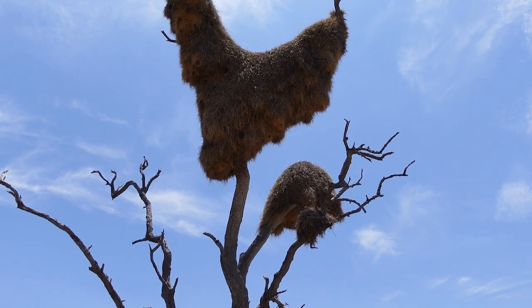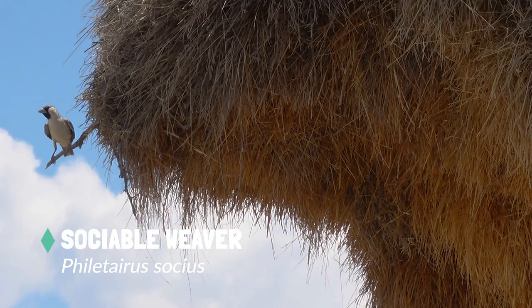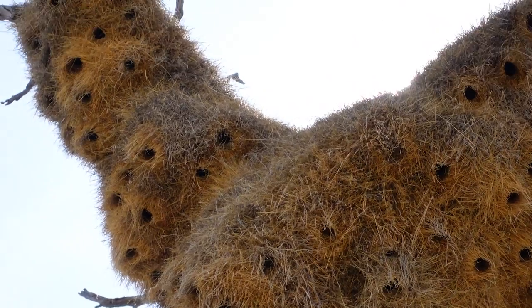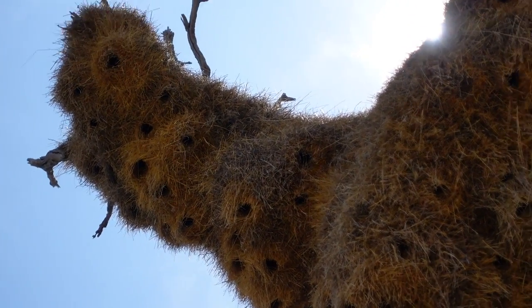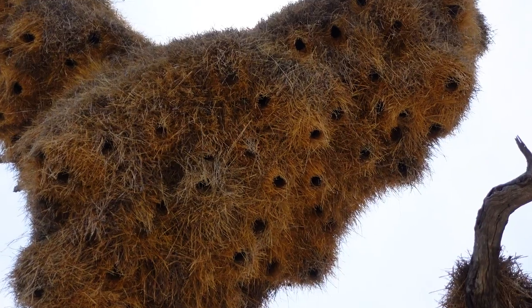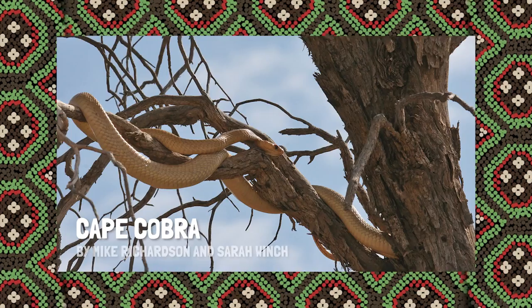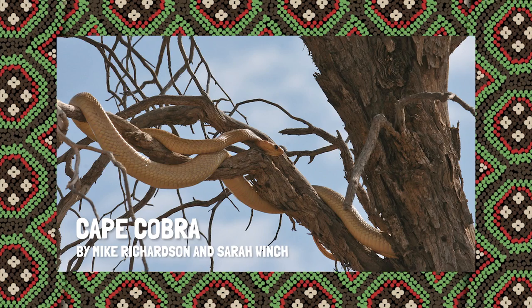That up there in that tree is a nest — but it's not only a nest, it's a nest of a sociable weaver. It's a really quite characteristic part of the landscape. They live communally in those nests. Because there's so many birds in nests like this, they're actually perfect for snakes — and that is the Cape Cobra. You could be around here and you never know.